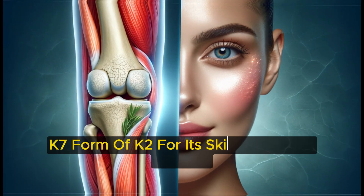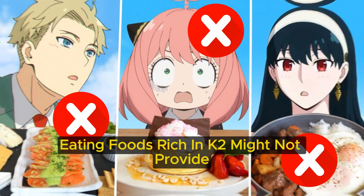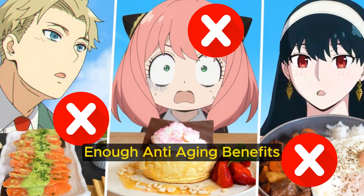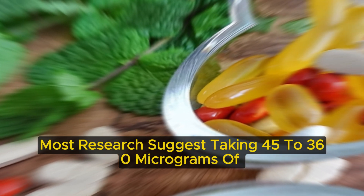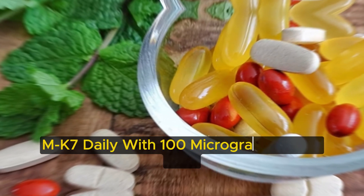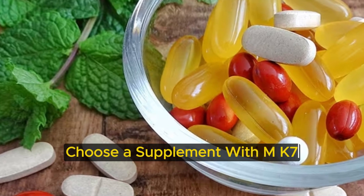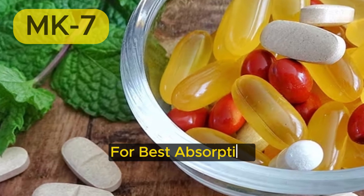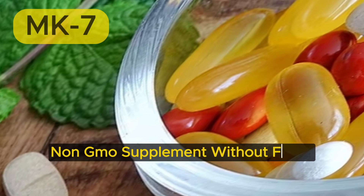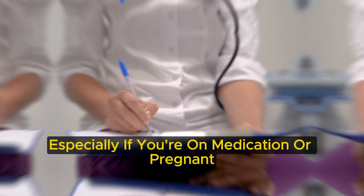Studies focus on the MK7 form of K2 for its skin and bone benefits. Eating foods rich in K2 might not provide enough anti-aging benefits, so supplements are recommended. Most research suggests taking 45 to 360 micrograms of MK7 daily, with 100 micrograms being ideal. Choose a supplement with MK7, especially one derived from natto, for best absorption. Pick an organic, non-GMO supplement without fillers. Always consult your doctor before starting any supplement, especially if you're on medication or pregnant.